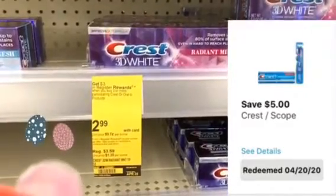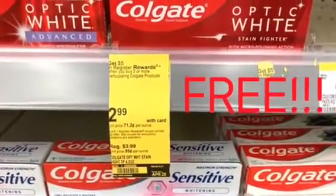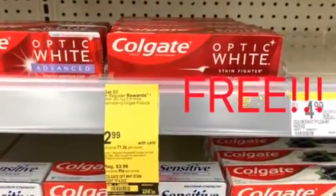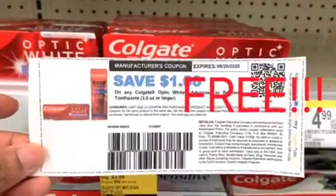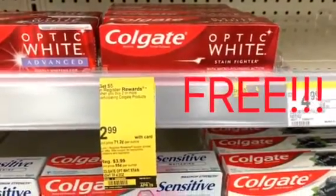Next up, we grabbed two of these Colgate Optic White. They're $2.99 and you get a five dollar register reward when you purchase two. I got two of those and also used two paper coupons for a dollar off one that I printed off on Colgate.com.